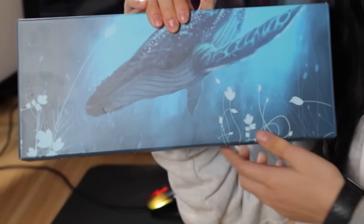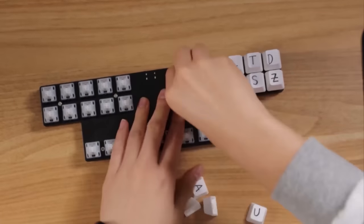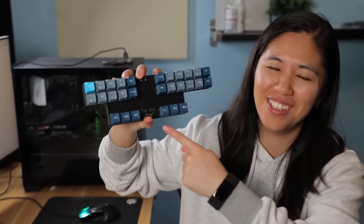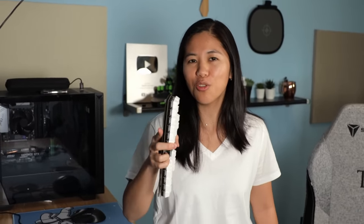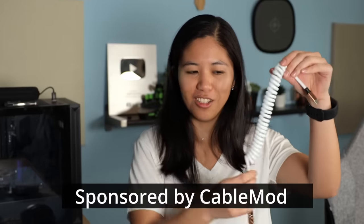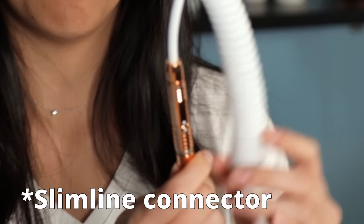I've got these whale PBT keycaps from Kinetic Labs — these are going to be perfect. I'm done! Obviously the legends are nothing that they should be, but it looks cool and it feels better. I also decided to make a cool custom coiled cable from today's sponsor CableMod. This one is white and rose gold with a really cool aviator connector in between.